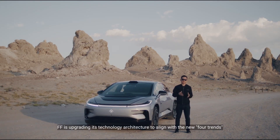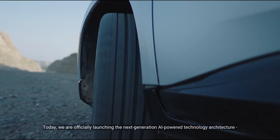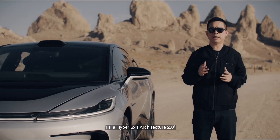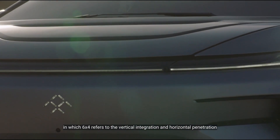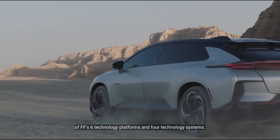FF is upgrading its technology architecture to align with the new four trends on the transformation of future mobility. Today, we are officially launching the next-generation AI-powered technology architecture, FF AI Hyper 6x4 Architecture 2.0, in which 6x4 refers to the vertical integration and horizontal penetration of FF's six technology platforms and four technology systems.